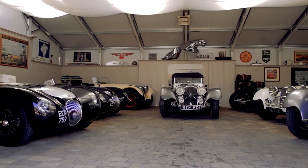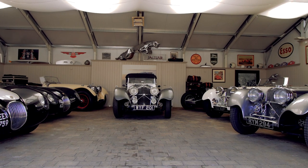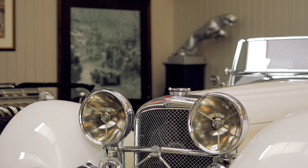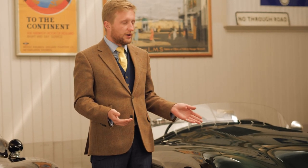Here we are in the showroom, where we have a range of our existing cars which have already been built by us. We resell these for clients as we like to offer a good selection of pre-owned vehicles to those who might not want to wait, or who may want to find a car that matches an existing specification. We also hand over new cars to customers — this one here has been built for a gentleman who lives locally to us.